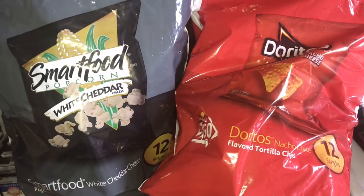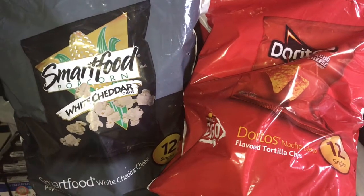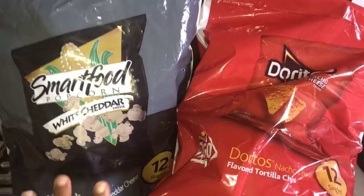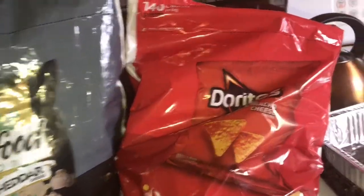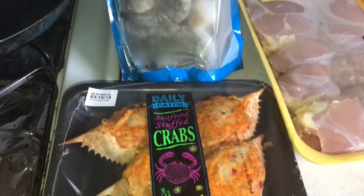All right, so today I'm just gonna do a little quick haul from Walmart. This is mostly stuff for Junior's lunch and snacks for school. Got some white cheddar popcorn and Doritos.